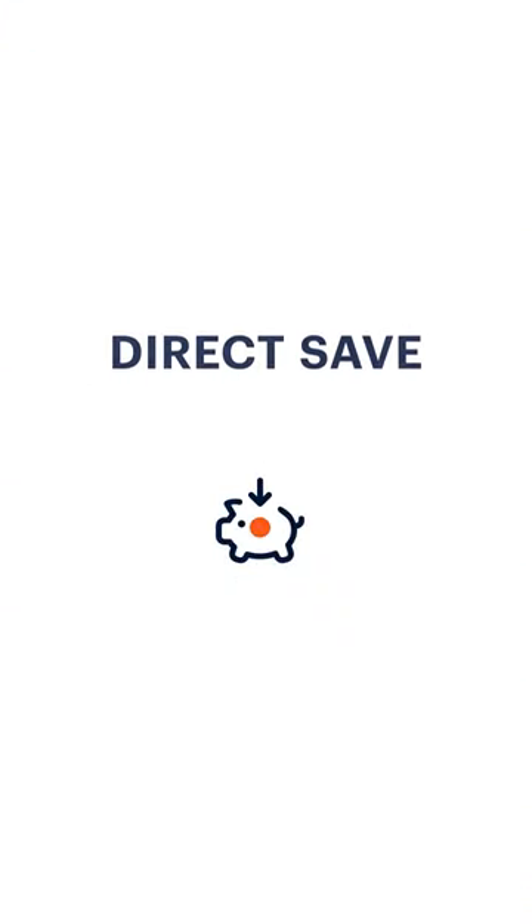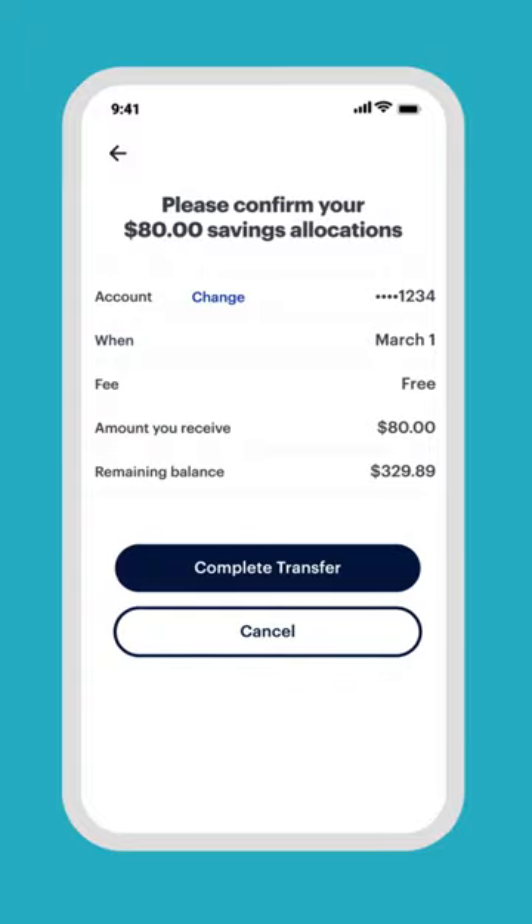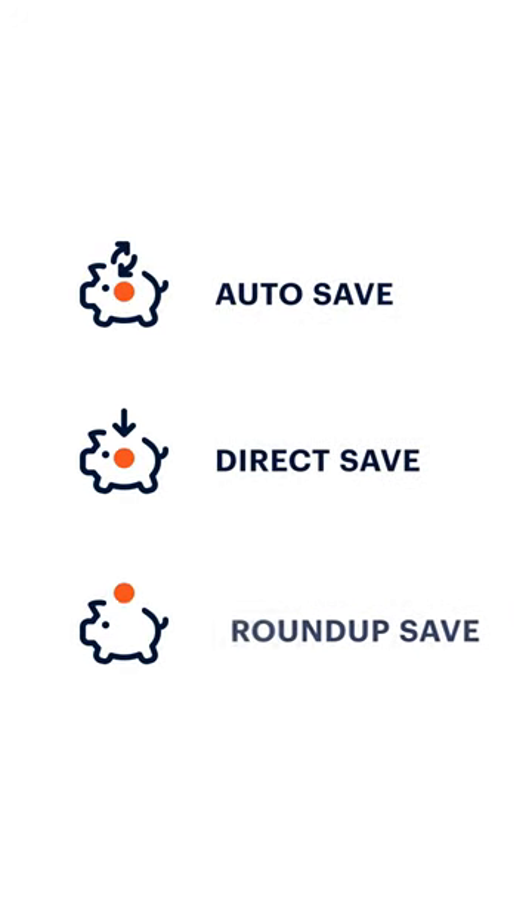You can also set aside money for savings from the home screen with direct save. Just choose the transfer amount, tap the save button, confirm the amount and destination account, and you're done. Choose the way to save that works best for you.